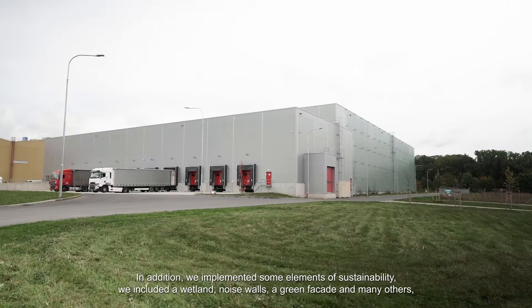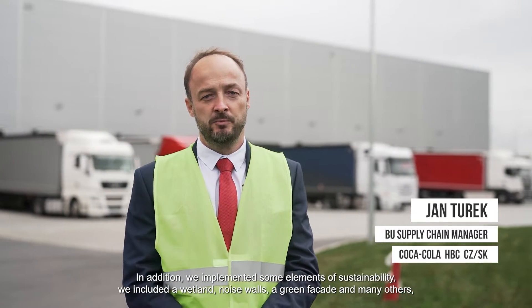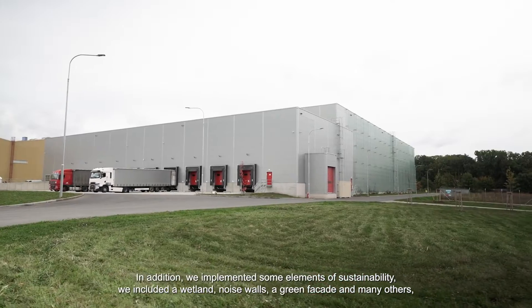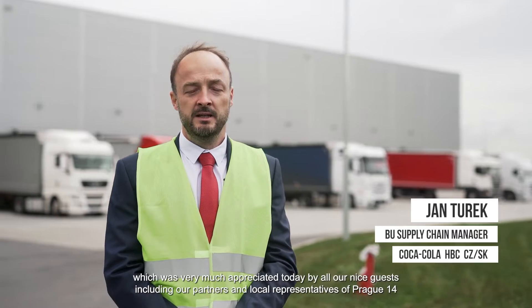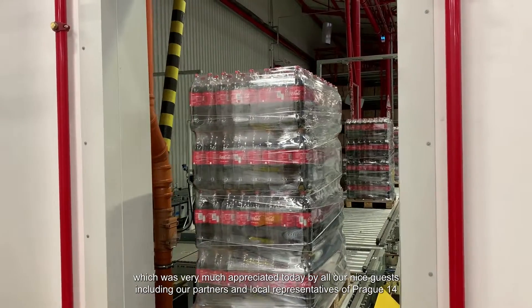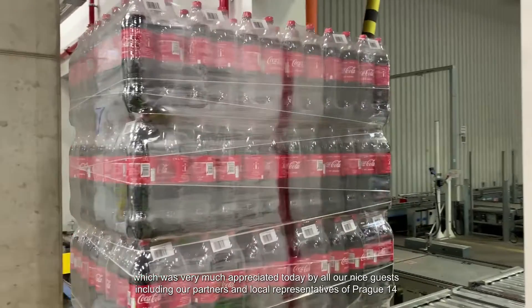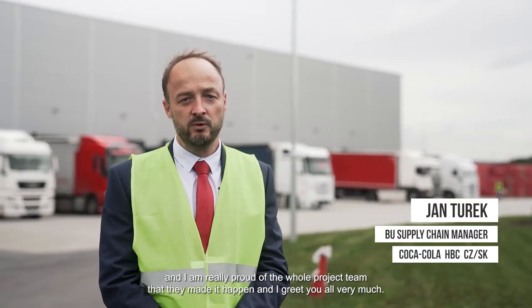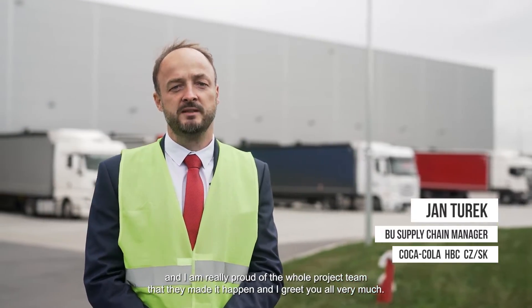So today I am truly immensely happy that behind us stands a warehouse and operation that is fully functional. Alongside that, we have incorporated sustainability elements — we created a wetland, installed noise barriers, planted a green facade, and more, which was very much appreciated today by all our guests, including our partners and representatives of Prague 14. I am truly proud on behalf of the entire project team that this has happened today.